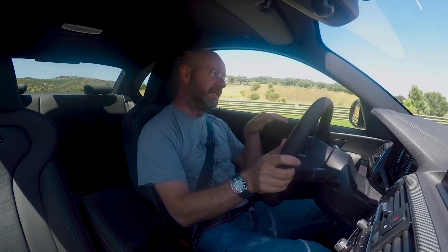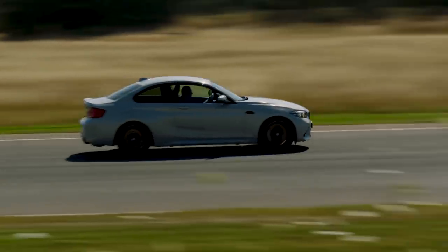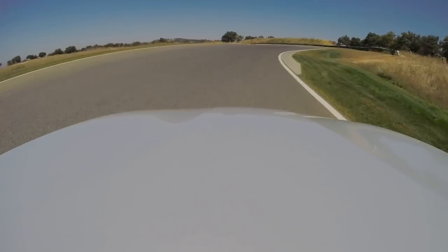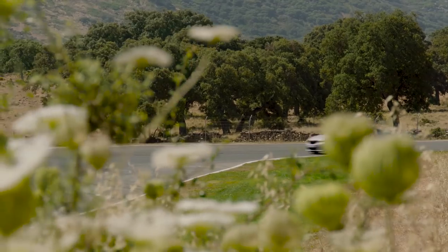As you get back on the power you can just feel it squat down. I'm at the moment in the standard DSC mode. You can feel the diff just hook up. The standard M2 is good, but this is really, really nice.